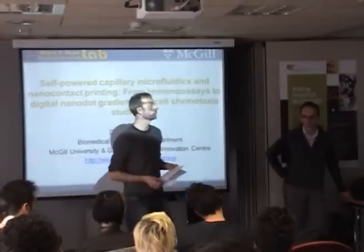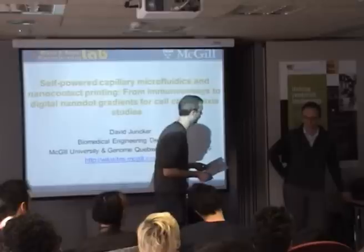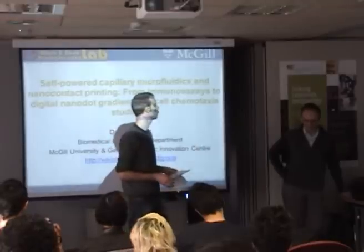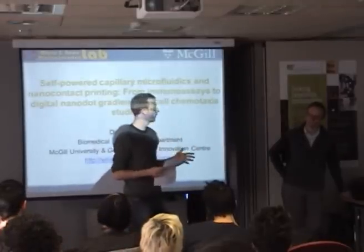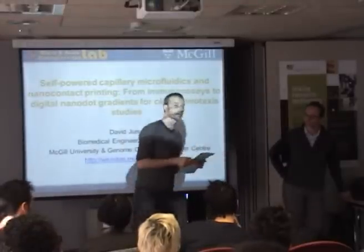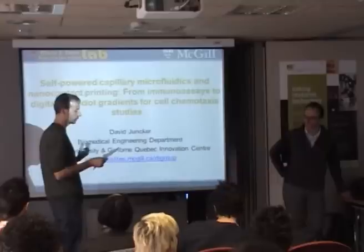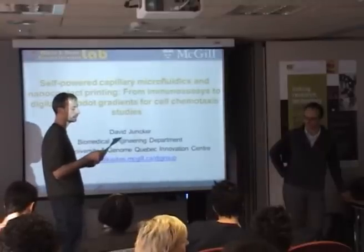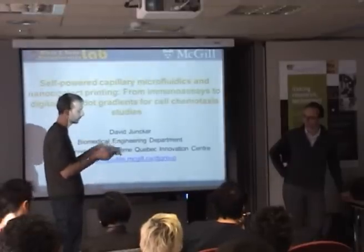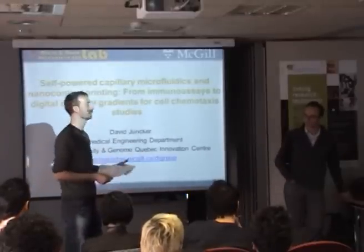Then he went to ETH Zurich as well for one year where he was doing polymer microfabrication, and Japan was before that. He ended up in Montreal at the biomedical engineering department since 2005, where he got a kind of research position in micro and nano bioengineering. His current interest is in exploration, miniaturization, and integration in biology and medicine — the conception, engineering, and utilization of novel micro and nanotechnologies for manipulating, simulating, and studying polynucleotides, proteins, immune cells, and tissues. Please welcome David.